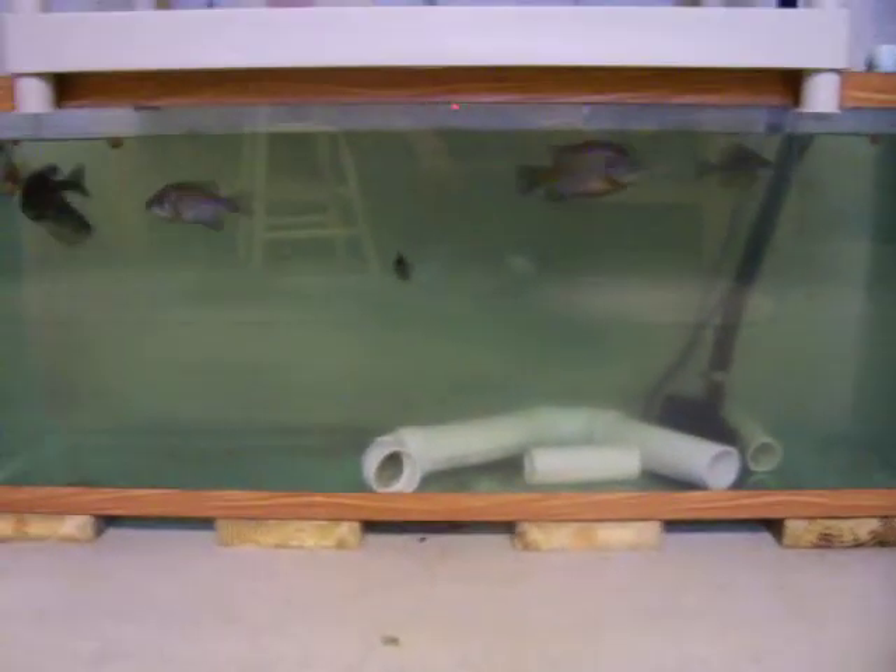And there's the bluegill. They're doing good and they're getting bigger — almost close to pan size — in the 55 gallon tank.